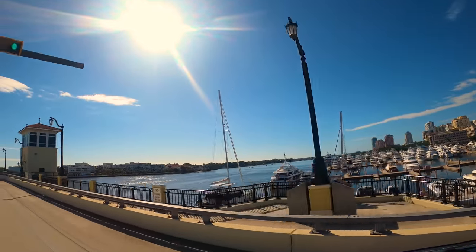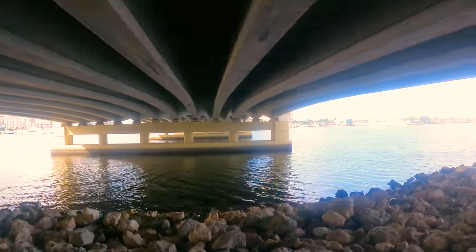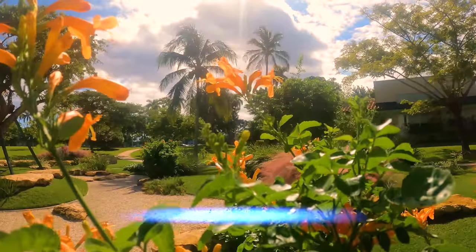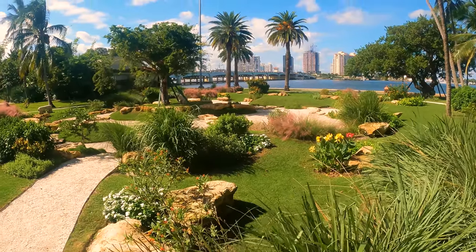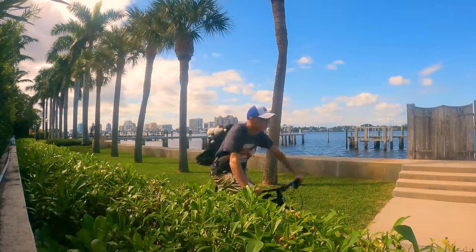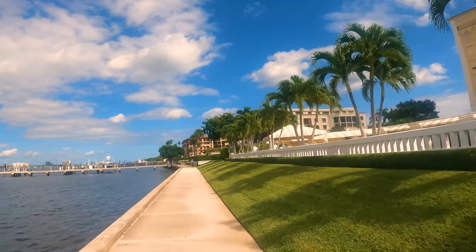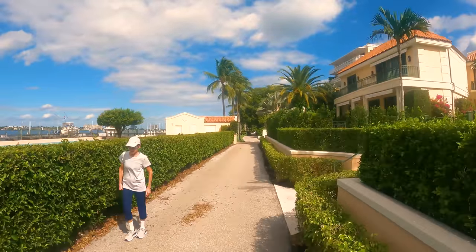We head back over the Flagler Bridge to ride the North Lake Trail on the Palm Beach side. Just north of the bridge is a nice little park with water fountains and restrooms and a well-manicured garden area. We continue on the North Lake Trail — this trail was at one time how early pioneers traveled up and down the island. Parts of the trail you are basically going through the backyards of nice mansions, with a view of some of their yachts.